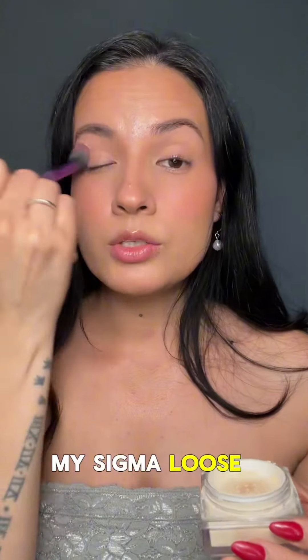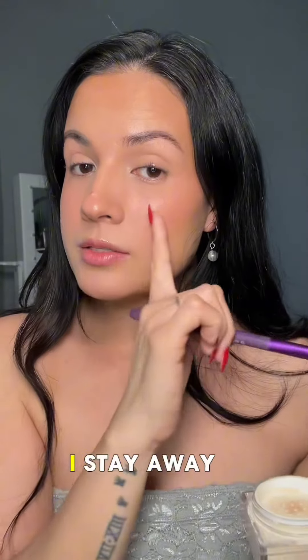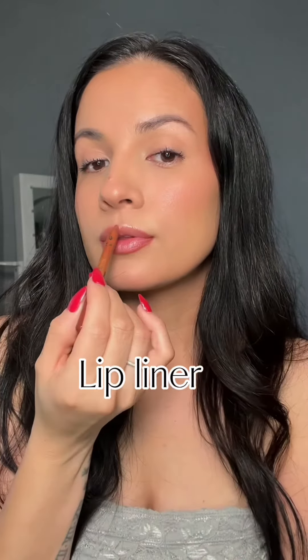I like to set around my eyes using my Sigma loose powder around my lids, under my nose, and around my lips. I stay away from my cheeks so they can look nice and glowy. Then I apply a couple of coats of the Bad Girl Bang mascara by Benefit.